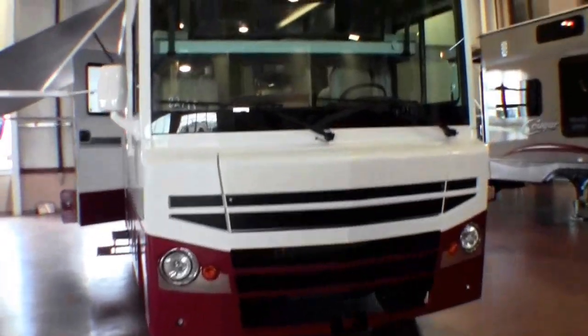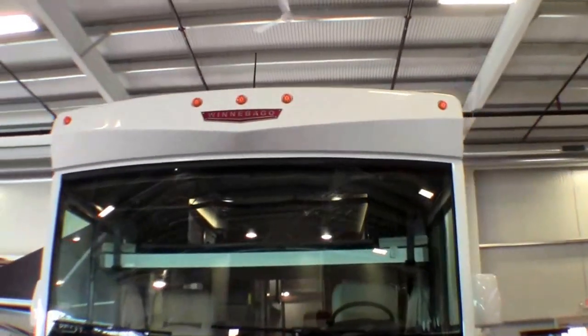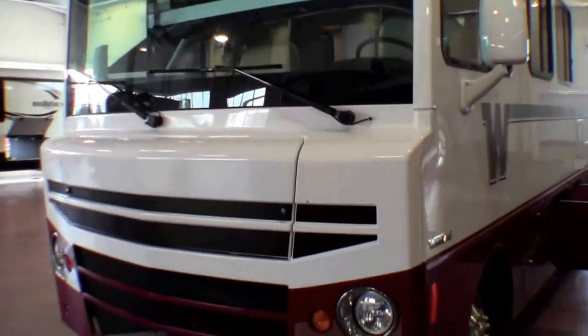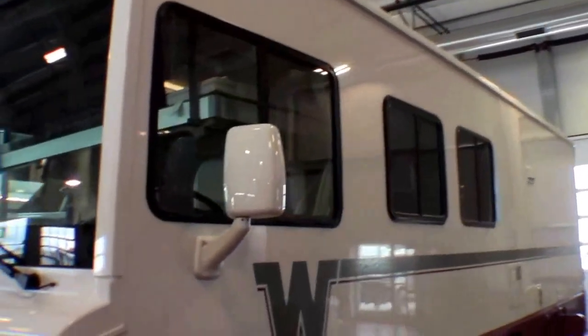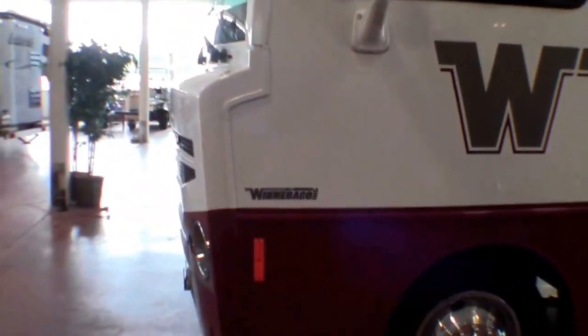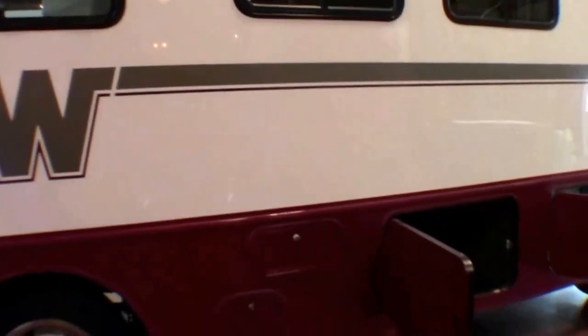It's got retro styling. It really calls on the past — the eyebrows of the old Brave. So it's got the old retro look with all the modern conveniences, the modern horsepower, modern brakes. I just want to stop so you can see that front profile on a 26-foot floor plan.